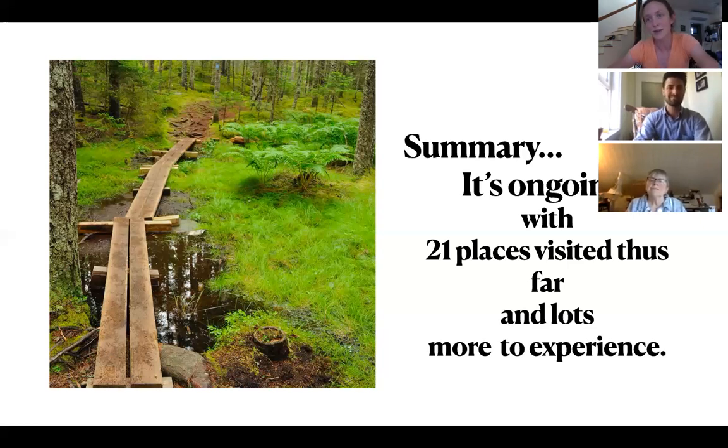Absolutely, thank you so much — those are really great ideas. Grace, we have somebody in the chat box who's wondering if you could repeat the John Muir quote. Sure, let me grab it here. 'And into the forest I go to lose my mind and find my soul.' It really says in a very short, succinct way what I experienced.